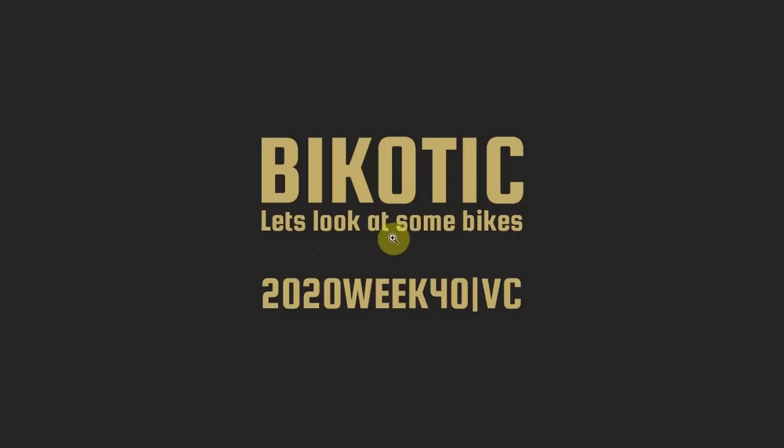Hey everybody, so slightly different format from me to date. I get a lot of viewer comments that I never get around to making videos about, so I thought I might try and make a weekly video in future, taking some viewer comments and looking at the bikes that they want me to compare. This video is year 2020, week 40 — actually just gone because I've missed my own deadline and it's now week 41. But I've built the stack anyway, so we might as well go through it.